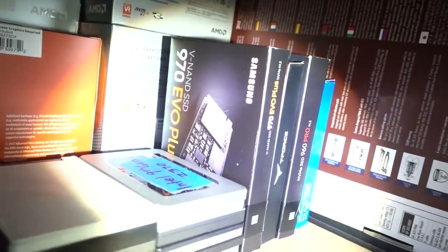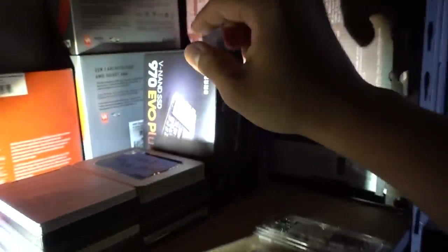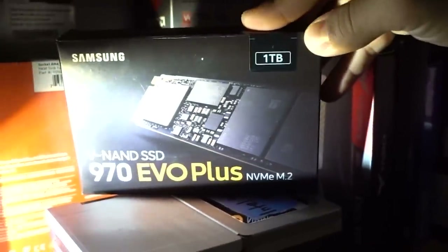Oh, look at this — a 970 EVO Plus. What's the capacity? One terabyte! Hell yeah, let's just do this one.